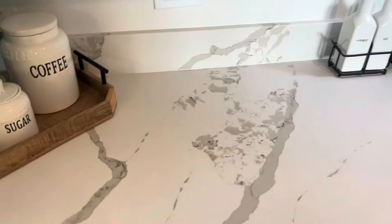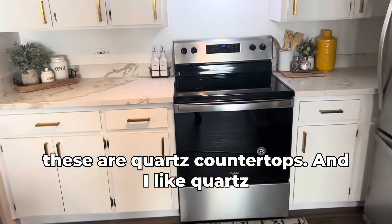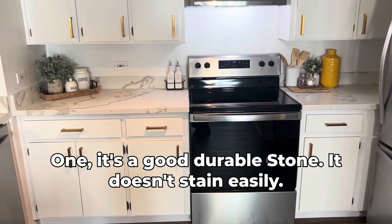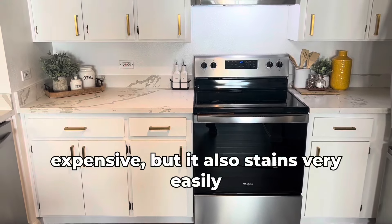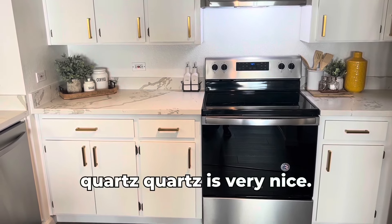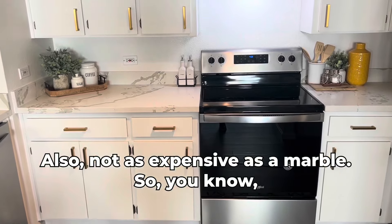You can see here these are quartz countertops, and I like quartz. It's a good durable stone — it doesn't stain easily. If you put marble in, it's more expensive but also stains very easily. Quartz is very nice and not as expensive as marble.